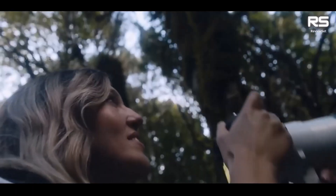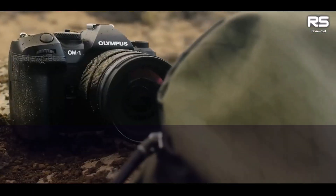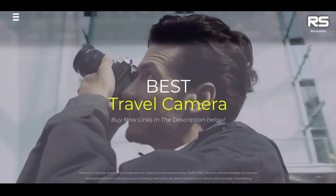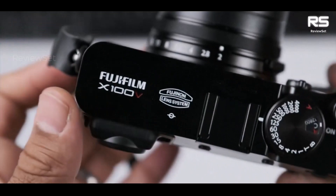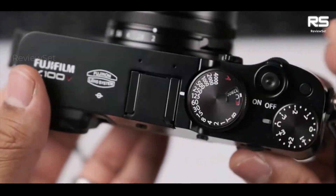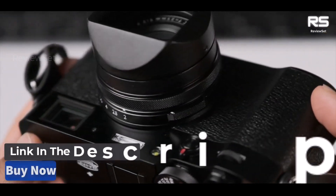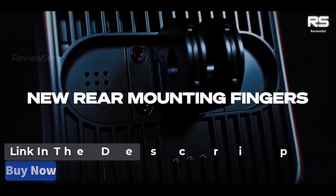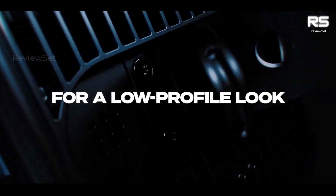Hey everyone! Today we're going to take a look at the 5 best travel cameras on the market for this year. We are going to show you our 5 selections and we'll discuss whether they are worth purchasing or not. For additional details and the latest pricing on the mentioned products, visit the links in the description below. Okay, let's get started.